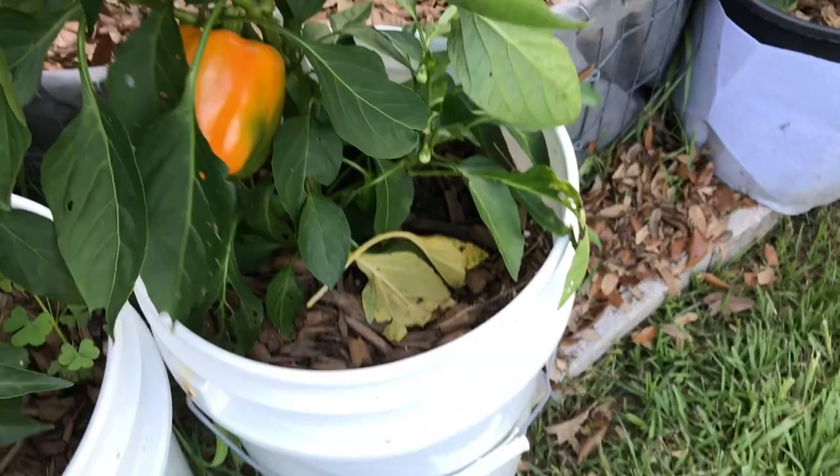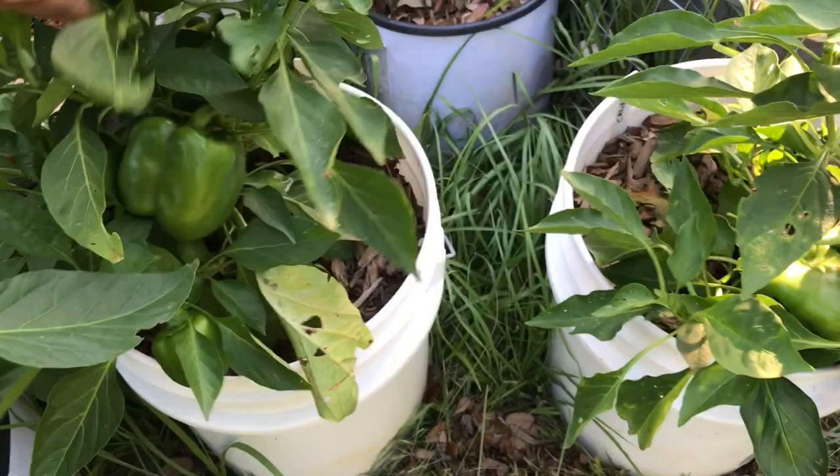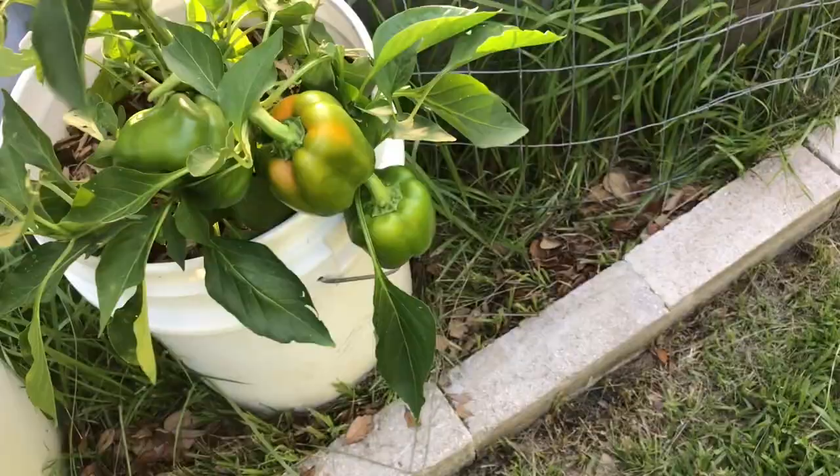I've been harvesting bell peppers. I use these in my juicing too. And because I pruned them, you can see I'm getting a whole lot of flowers and a whole lot of fruit. These things just keep producing. I've harvested off this one today — I've got four to five peppers on each plant and more coming in. So the peppers are doing well.